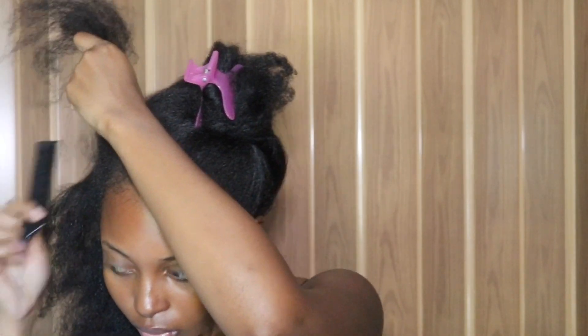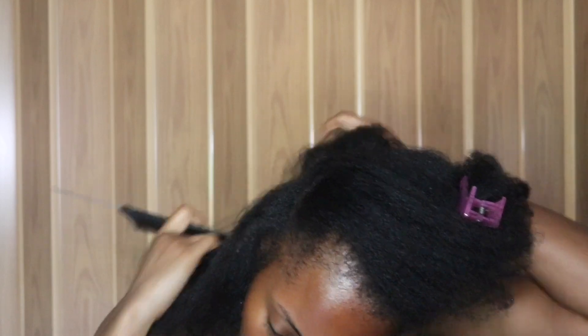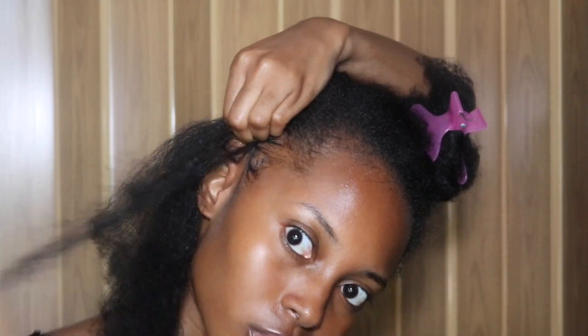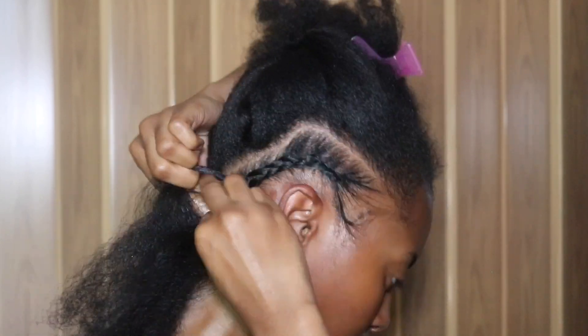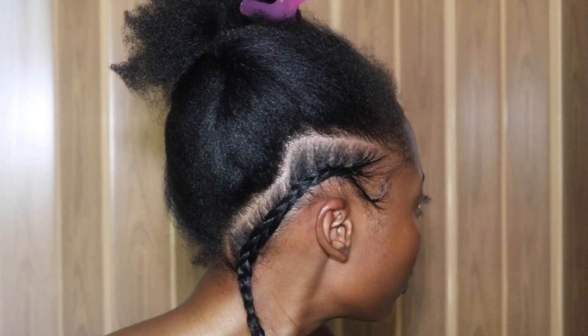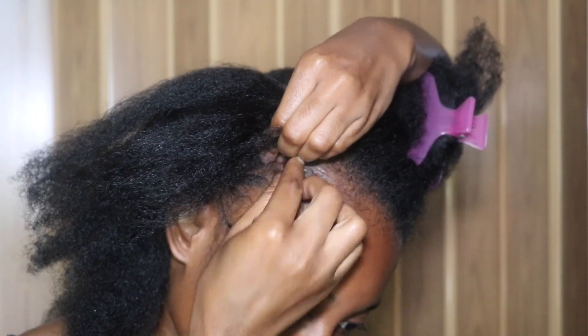Now you're going to split that part into two sections, which will become the two cornrows at the side of your head. I'm just using some edge control to start off this simple cornrow, just using it so that it looks a little sleek. My part isn't as straight as I would like it to be, but maybe I just meant for it to be that way!